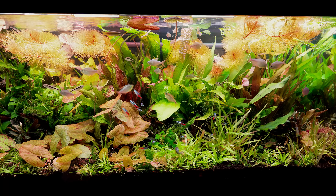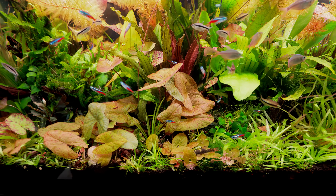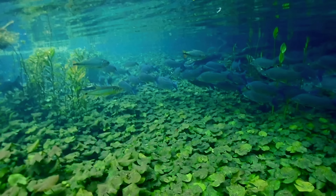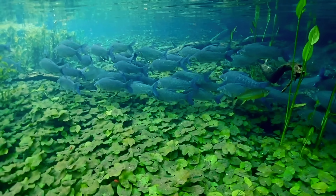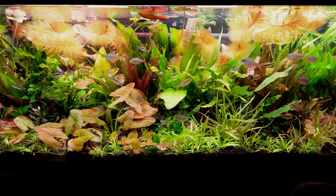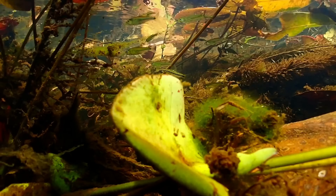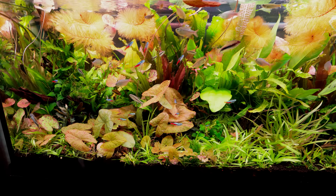People are going to be interested in this lily. This is Nymphaea gardneriana, a lily principally from Brazil — it's a carpeting lily, so it produces little runner plants that pop up. It's super rare; you can't really get it anywhere anymore. I'm working on bringing it into the UK hobby so it will be more available. Under highlight it goes bright red, really deep pink; low light it goes green. It's a beautiful plant.